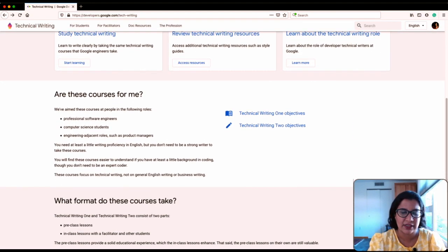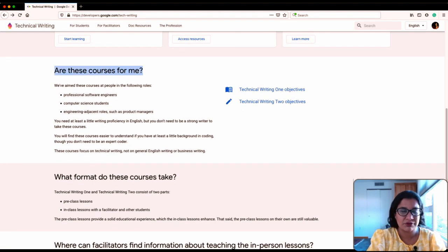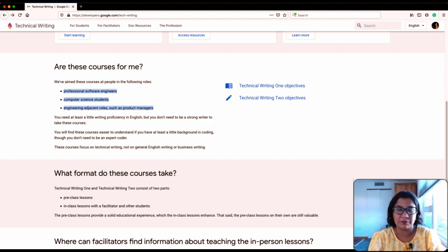So this is a writing course for engineers, not as much a tech writing course for beginners. Google does a very good job of calling this out — they have a section about "are these courses for me" and specifically point out that these are courses for professional software engineers, computer science students, or people in highly technical roles like product managers. My biggest callout for new tech writers using this course is that this is an excellent resource to learn the writing side, but not as much the tech side, because these courses assume you are already very confident and familiar with the technology you're writing about.